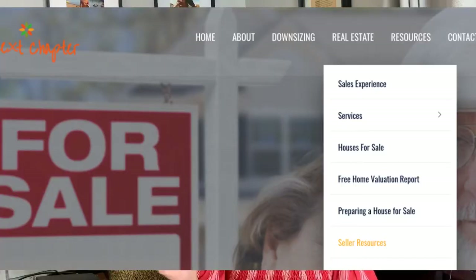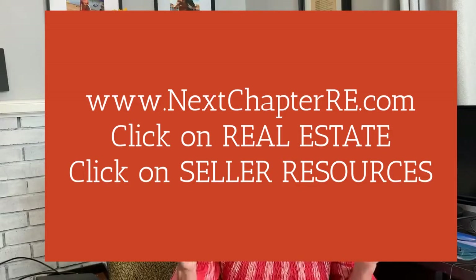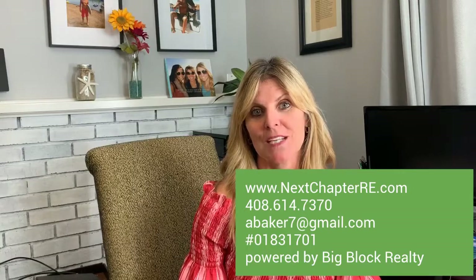So those are your top five things. Interestingly, four of the top five have to do with the exterior. If you want a full detailed list of all the projects and what the ROI would be, go to my website under seller resources — I have a flyer there. My website and all my contact information is below. My name is Annie Baker with Next Chapter Real Estate in Silicon Valley. Until next time, have a great one.